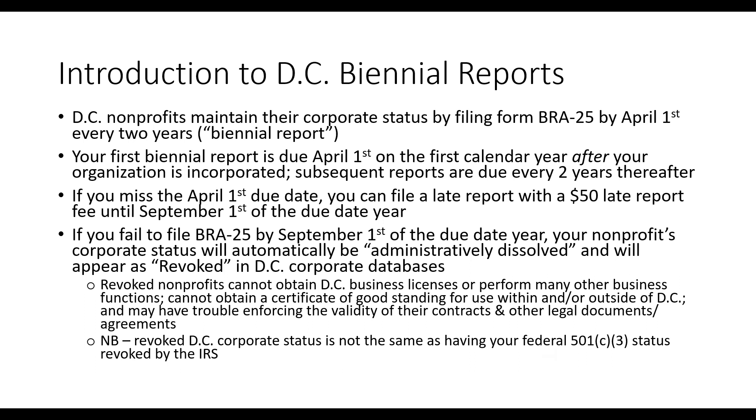One important note: revoked corporate status is not the same thing as having your 501(c)(3) tax-exempt status revoked by the IRS — these are two different processes. Just because your DC corporate status is revoked does not mean your IRS tax-exempt status is revoked, and vice versa. They are two separate conversations.